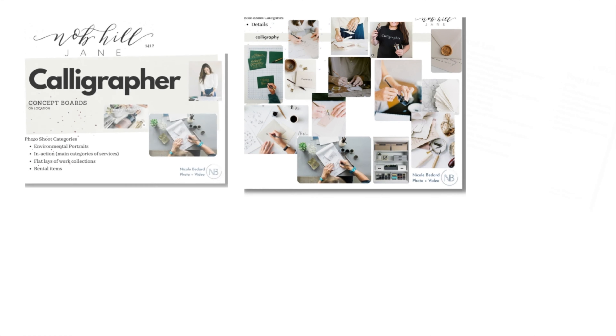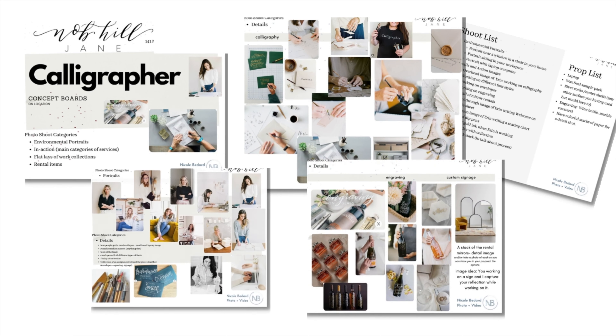From that strategy meeting, I develop concept boards, a shoot list, and a prop list, giving the client a well-defined custom photo shoot. Many photographers provide in-depth questionnaires or create Pinterest boards — my strategy meeting essentially does that on a phone call. I have standard questions we work through, but I want to make that connection with the client. Then I create concept boards pulling images from Pinterest or my own shoots, and they get a whole designed photo shoot, a shoot list of exactly what images we'll create, and a prop list so everything is prepped in advance.